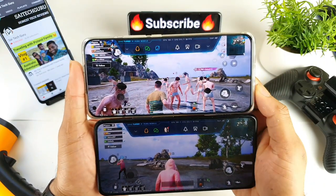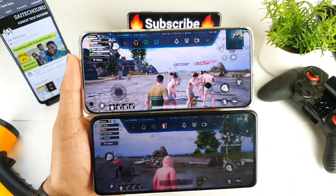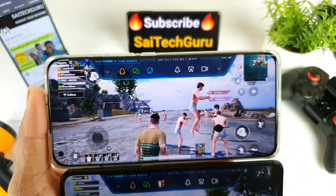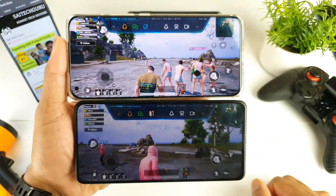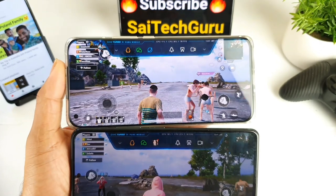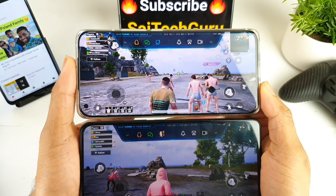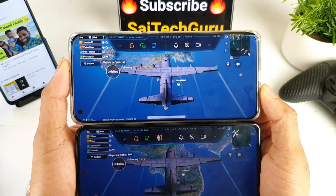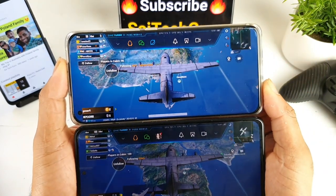The CPU and GPU utilization shows the CPU is utilizing only about 20% on the POCO F3 and Redmi K40, while on the Mi 11 it's utilizing up to 30% — that's one difference I noticed. Both phones are very consistent in terms of temperature and the FPS meter, holding 60 FPS with no issues.